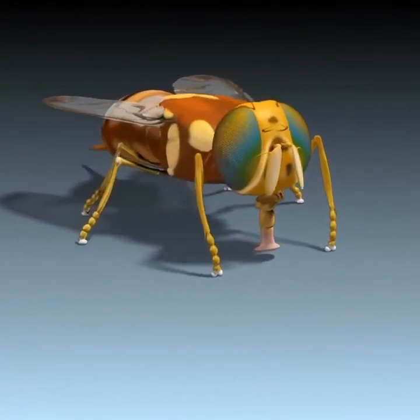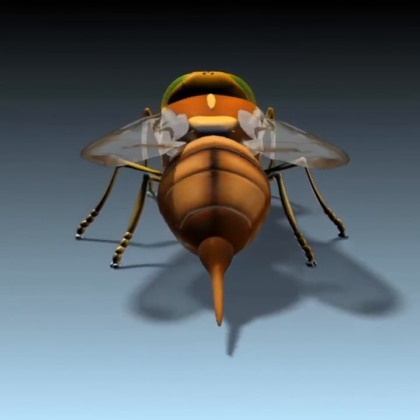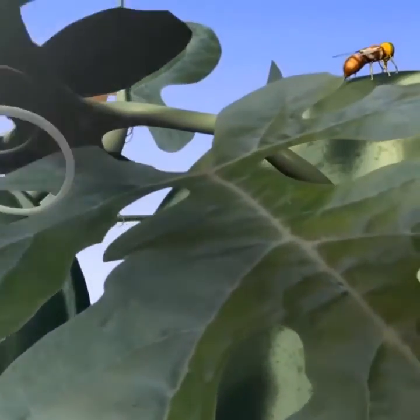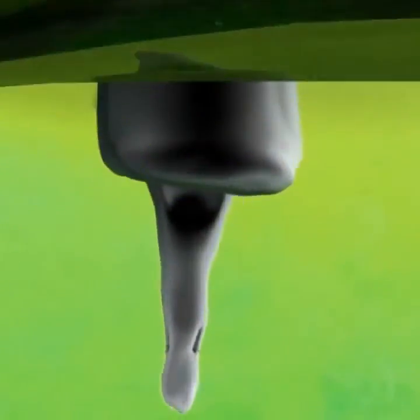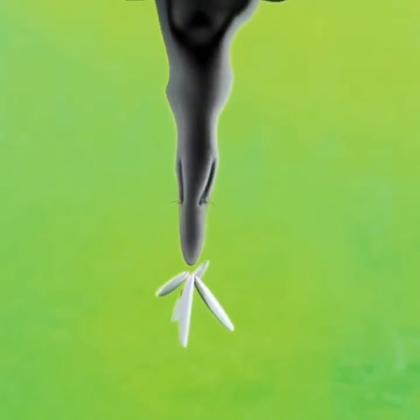Female fruit flies have a relatively hard pointed structure at the tip of the abdomen called the ovipositor. As the name suggests, the ovipositor is used to lay eggs inside the fruits. The hard pointed nature of the ovipositor helps her penetrate through the skin of the fruit.